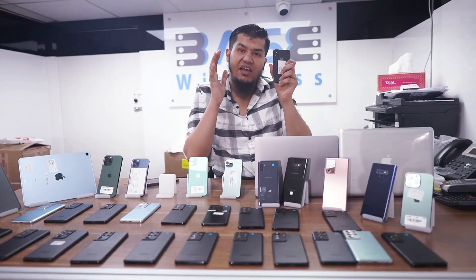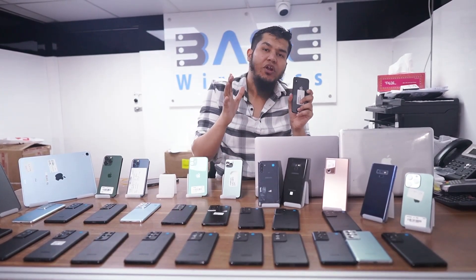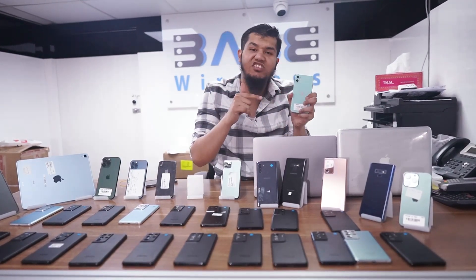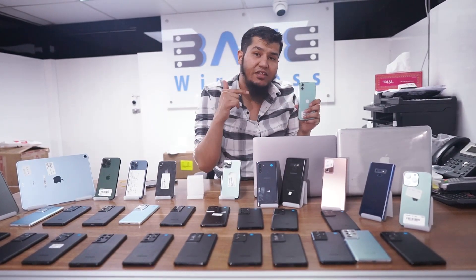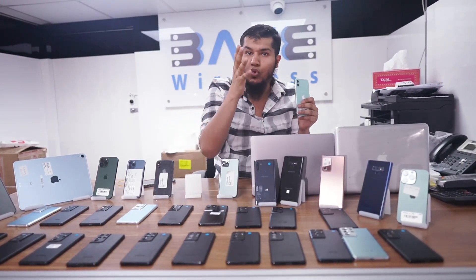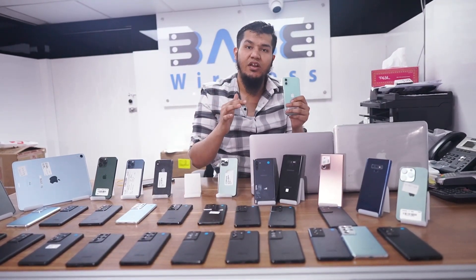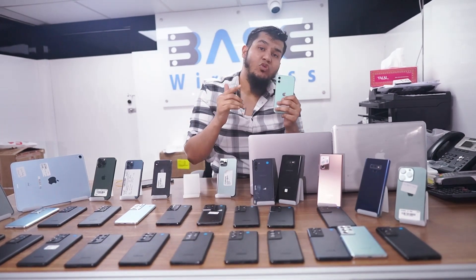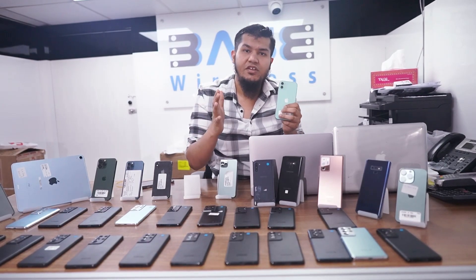iPhone XS 512 GB is 1,200 Dirhams. Then we have the iPhone 11: iPhone 11, 64 GB is only 1,300 Dirhams. These are our retail prices. If you're looking for wholesale, contact us on our WhatsApp. iPhone 11, 64 GB price is only 1,300 Dirhams.